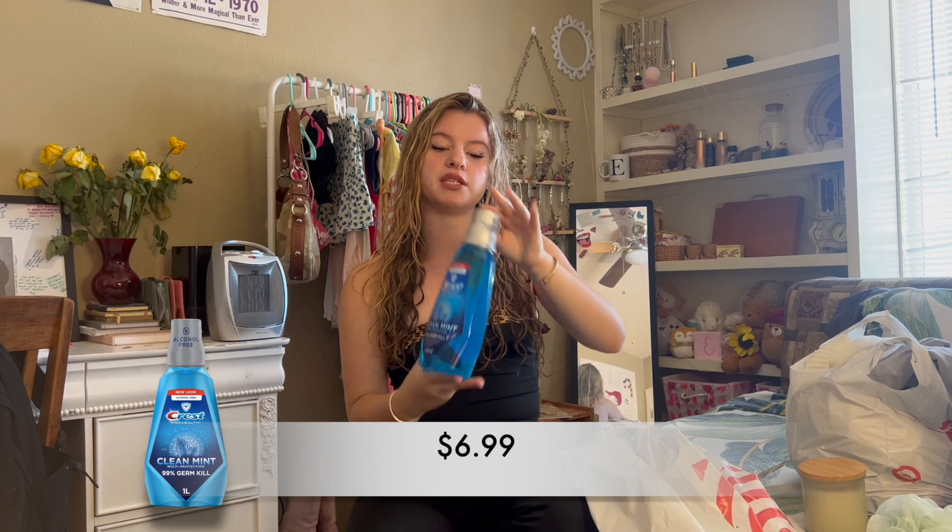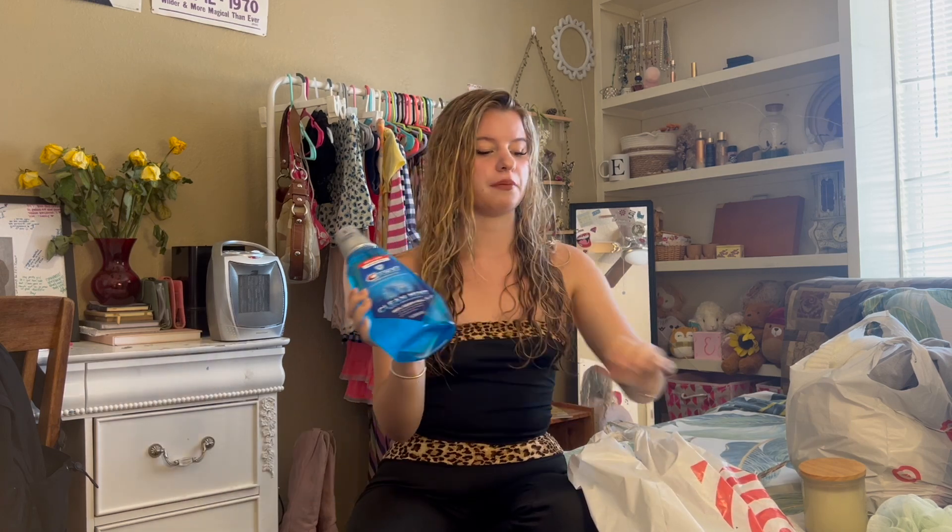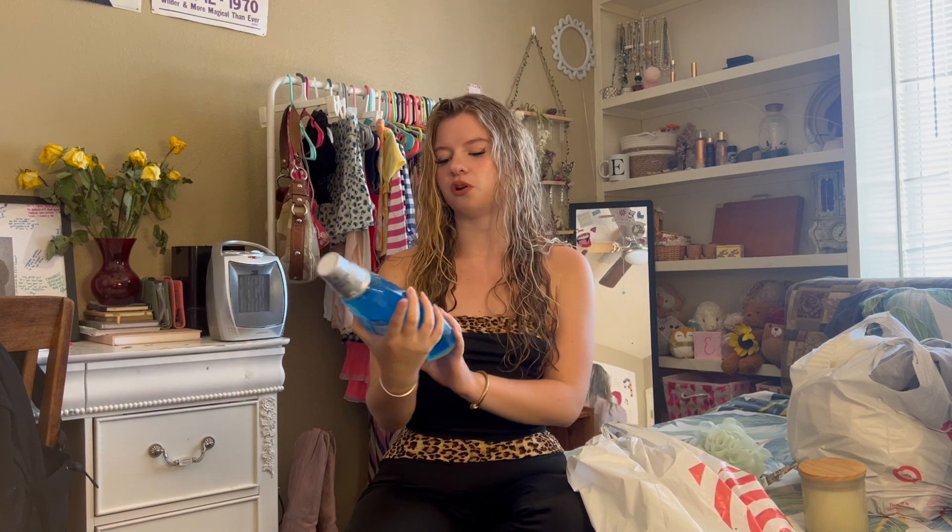Another bathroom essential here — we've got mouthwash. I love mouthwash. I feel like my mouth isn't clean if I don't use mouthwash. It's in my head, but I have to indulge in my ideas.